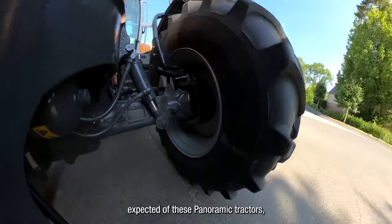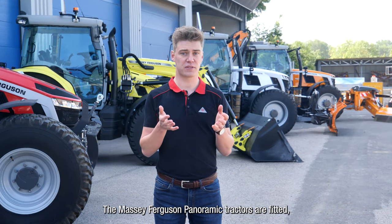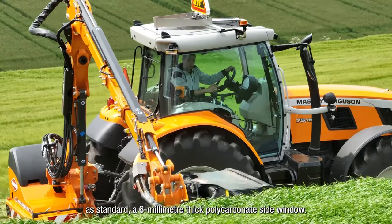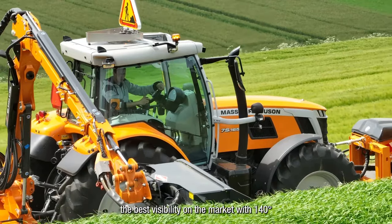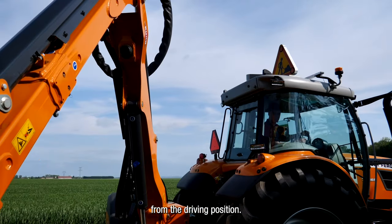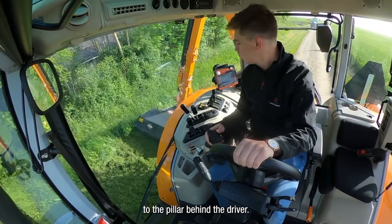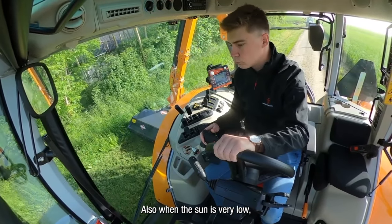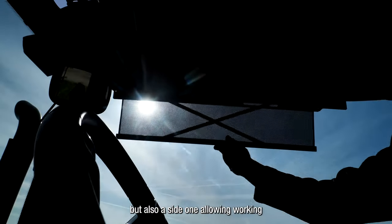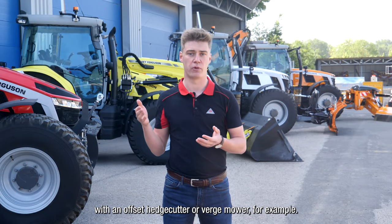Because of the applications expected of these panoramic tractors, they require the best safety environment for the operator. The Massey Ferguson panoramic tractors are fitted as standard with a 6mm polycarbonate side window. This side window offers the best visibility on the market with a 140-degree field of vision available from the driving position — nothing disturbs the visibility from the front pillar to the pillar behind the driver. When the sun is very low, two sun visors are available to help the user: a frontal sun blind and a side one, allowing work without sun in the operator's eyes — with an offset edge cutter or verge mower, for example.